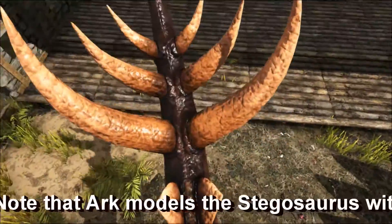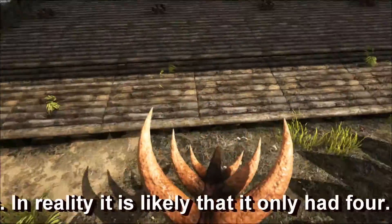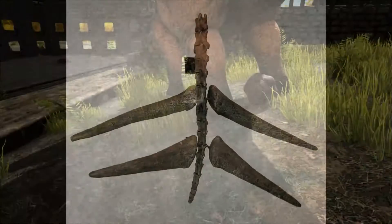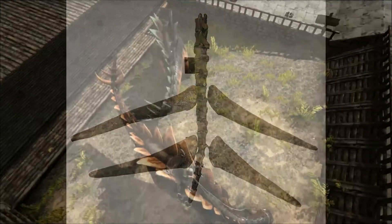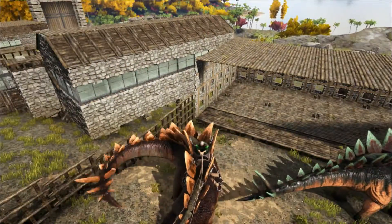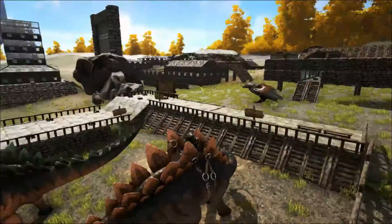The tail of the Stegosaurus has large spikes mounted on the end, known as a thagomizer. These were used to fend off attackers. Studies have shown that 9.8% of all specimens examined showed damage to the tail spikes, indicating that they were indeed used as a weapon. Also, a fossil tail vertebra of an Allosaurus showed a puncture that a Stegosaurus tail spike fit in perfectly.